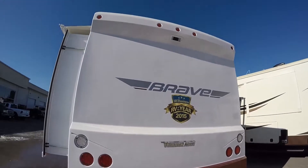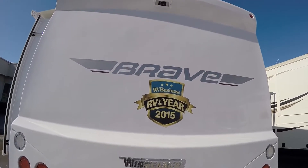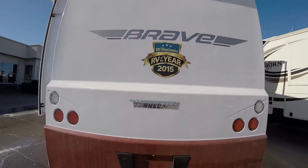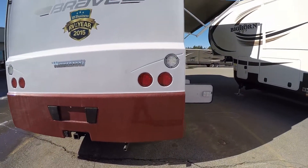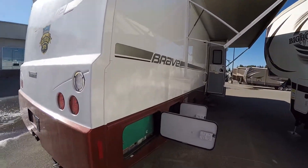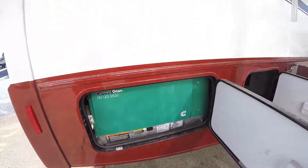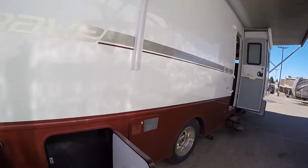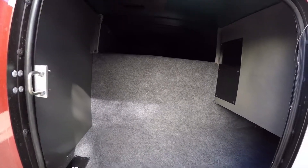Nice cap on the back, backup camera up top, and the Winnebago Brave was the RV of the year for 2015. Nice hitch on the back. As we come around the corner, got the generator — 5,500, and runs right off your fuel tank. This one just arrived from Iowa a few minutes ago and I just wanted to get you a video out on YouTube. Lots of storage all the way across.